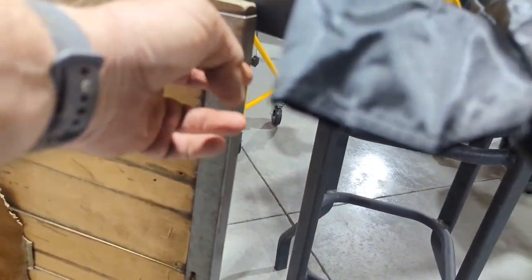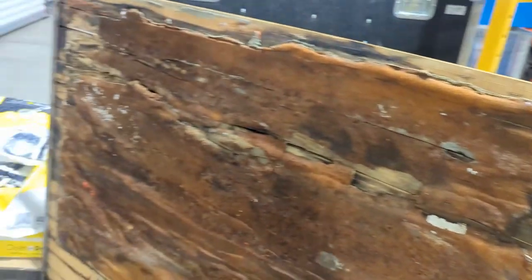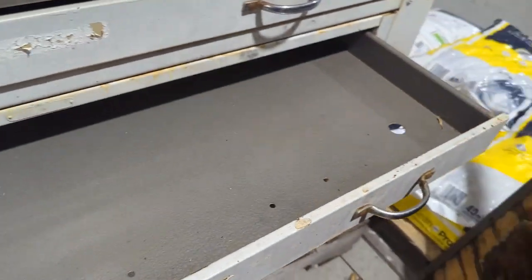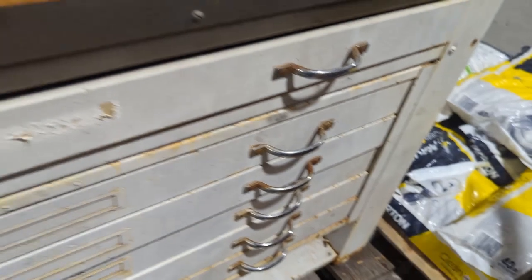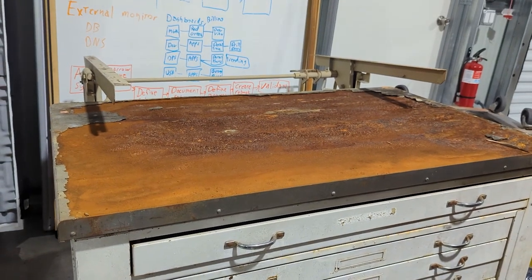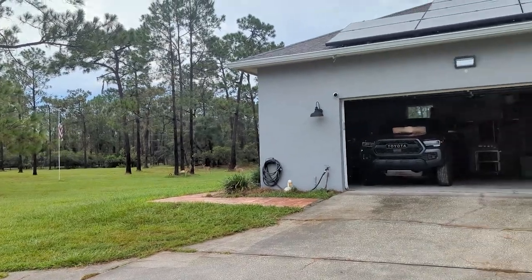Maybe I'll use some of the edging. I took the screws off and I'll pop that edge off and see how that goes. The interior drawers seem in pretty good shape, so I could probably use it for what I intended. That damage didn't get that far down, but I think it sat outside for just a little bit too long.